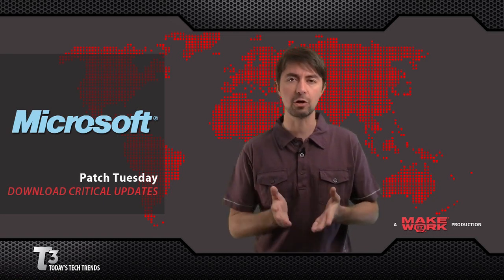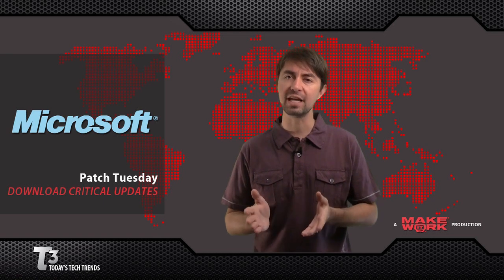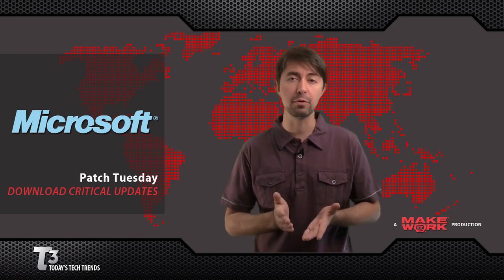Once this video is over, click Start, Programs, and then select Microsoft or Windows Updates to download and install these.